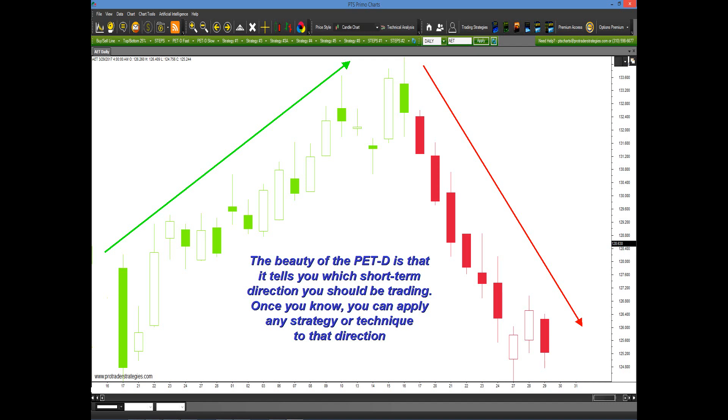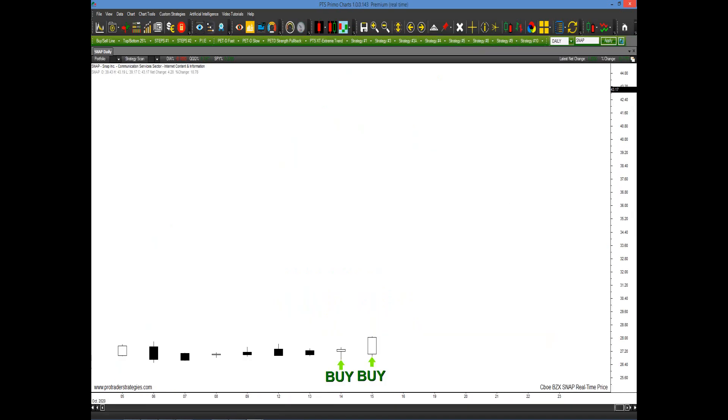And once you know, you can apply any strategy or any technique to that direction. For example, let's say your strategy generates a couple of buy signals as we have right here. You will have a higher level of consistency if you apply the PET-D and the PET-D paints those two color bars green, as we see here. And you have a winning trade.